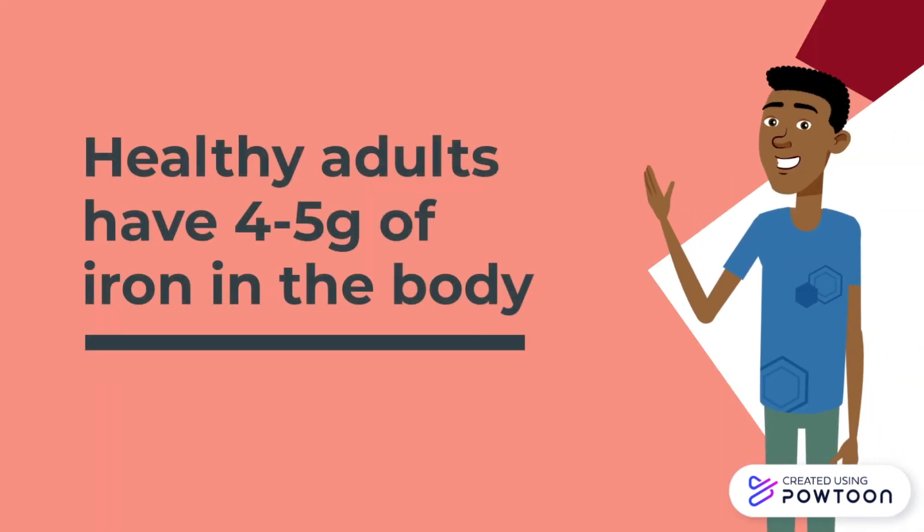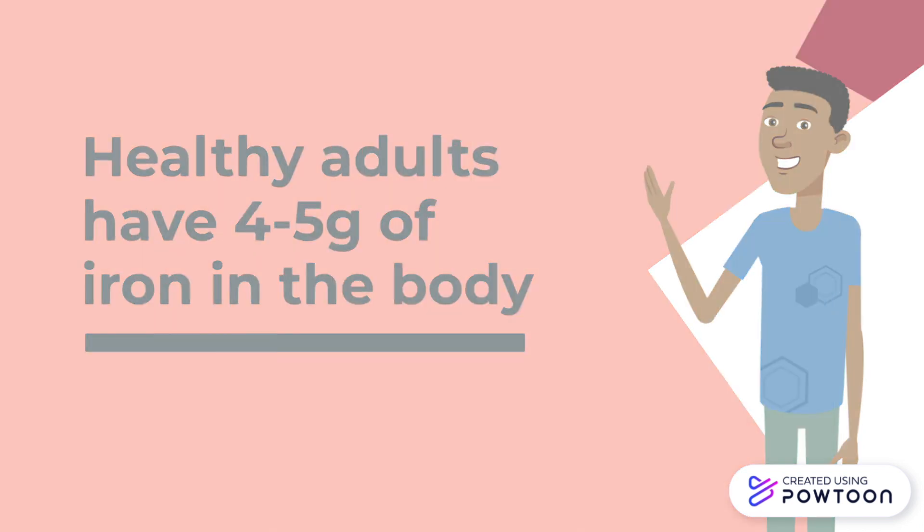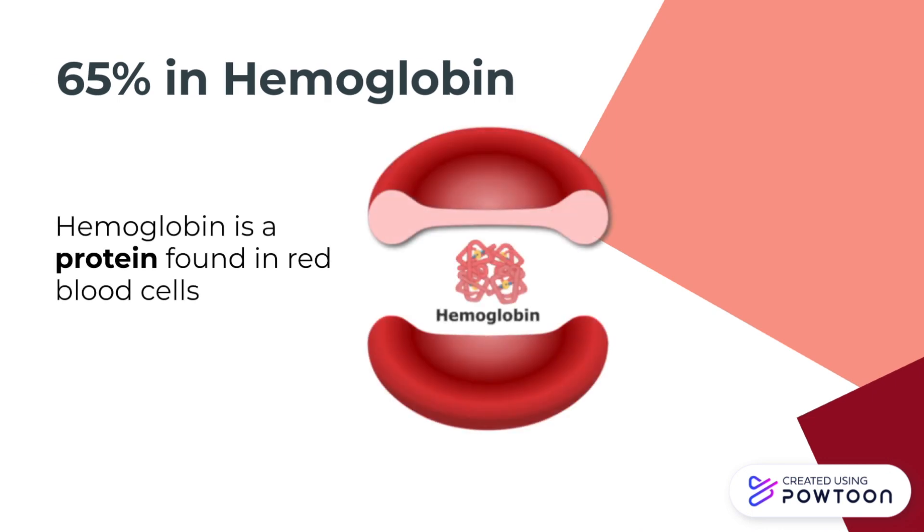Ben should have 4–5 grams of iron stored in his body in order to maintain healthy levels. Of this, 65% of iron is stored in the form of hemoglobin.